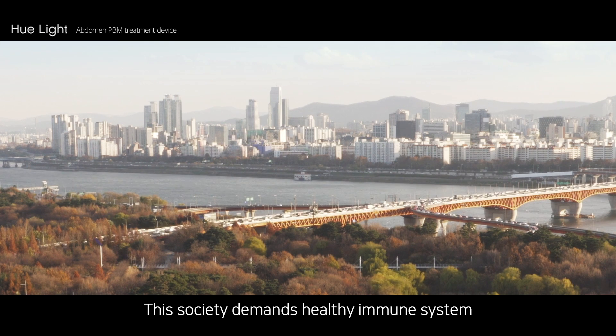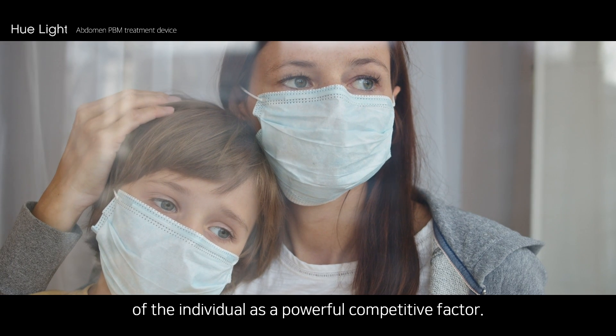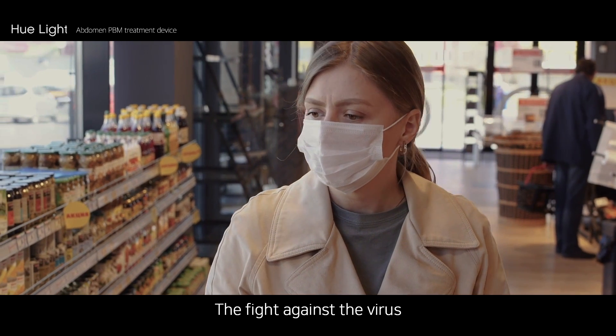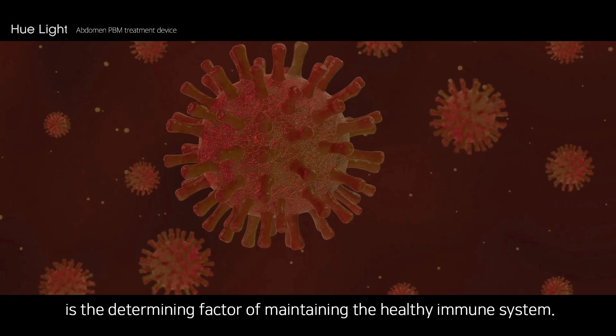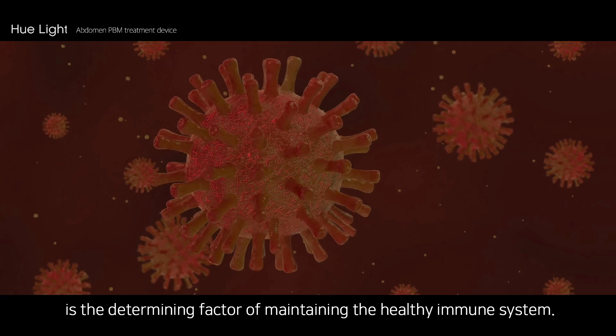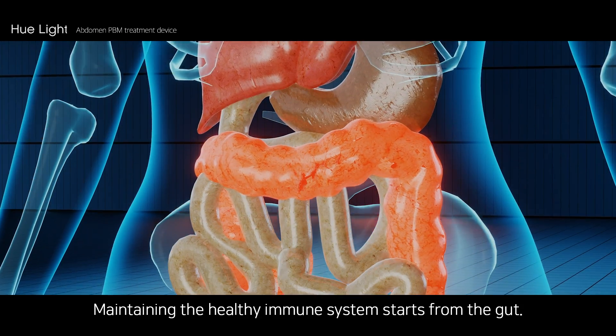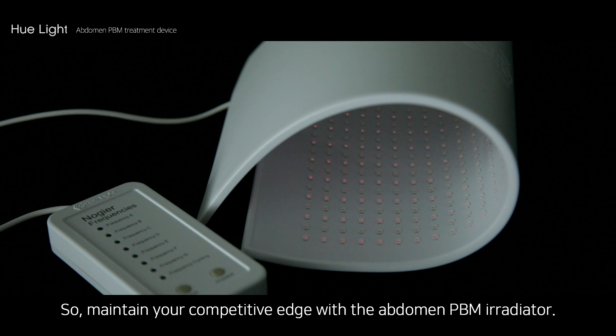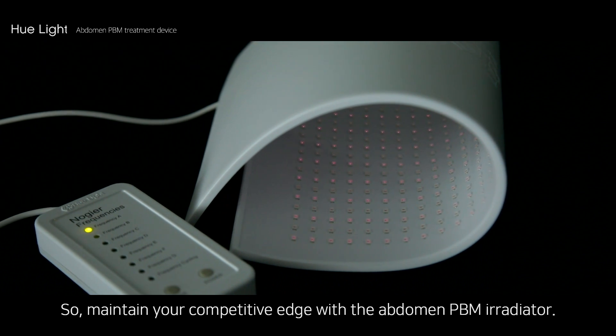This society demands a healthy immune system of the individual as a powerful competitive factor. The fight against the virus is the determining factor in maintaining a healthy immune system, which starts from the gut. Maintain your competitive edge with the abdomen PBM irradiator.